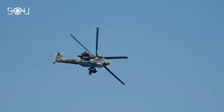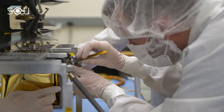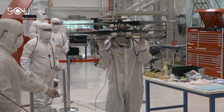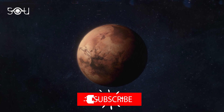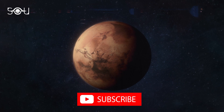But how is this helicopter different from the helicopters flying on Earth? What is it aiming to do? And most importantly, how is NASA going to fly a helicopter on a planet that differs from Earth's atmosphere in several aspects? To have an answer to all these questions, stick with us till the end of the video.